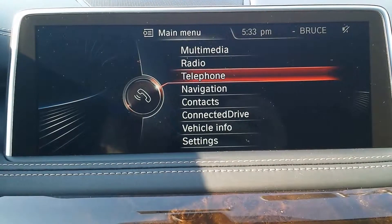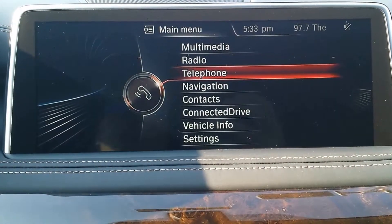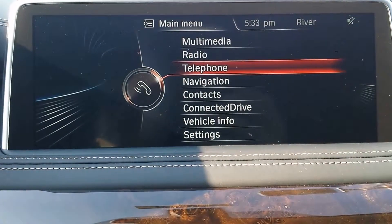So today I'm in a 2015 BMW X5. I wanted to talk about the opening height for the tailgate.